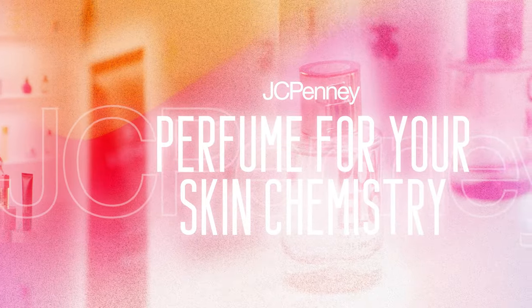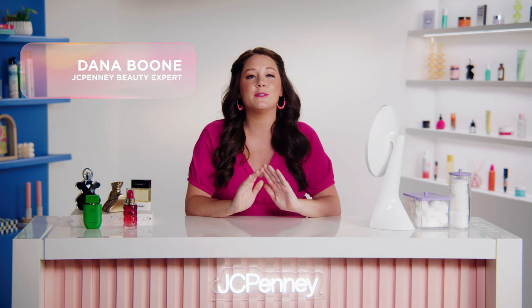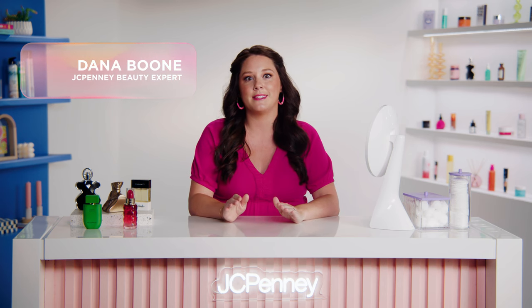Discover your perfect scent based on your unique skin chemistry. I'm Dana with JCPenney, and today we're talking about one of the most underrated steps in our beauty routines: perfume. A couple spritzes can feel like such a little thing, but it can really go a long way.